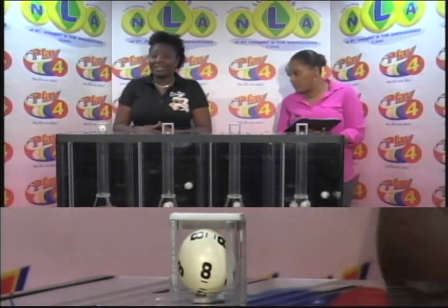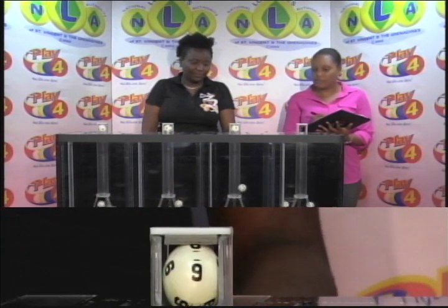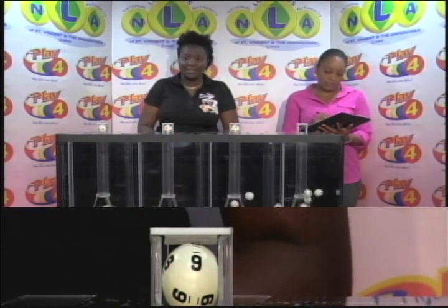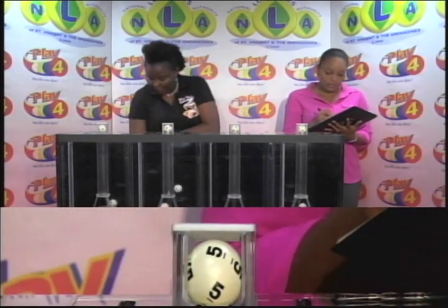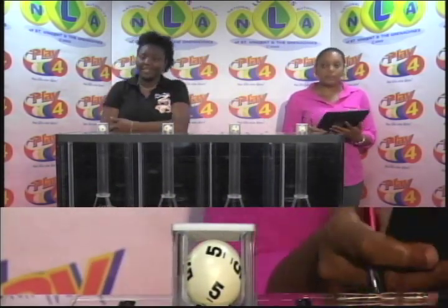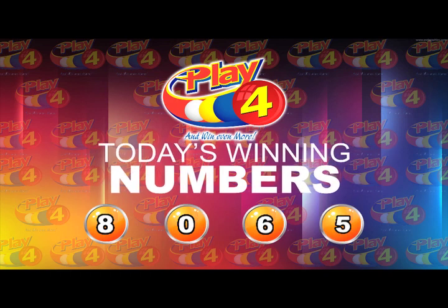The first number is 8. Second number is 0. Third number is 6. Fourth and final number is 5. Here's a recap of this afternoon's winning number: 8-0-6-5. That's 8-0-6-5.